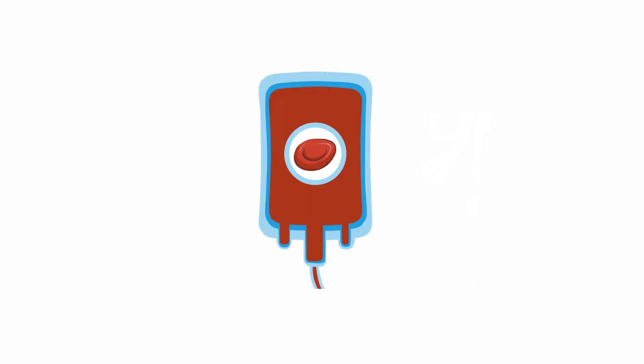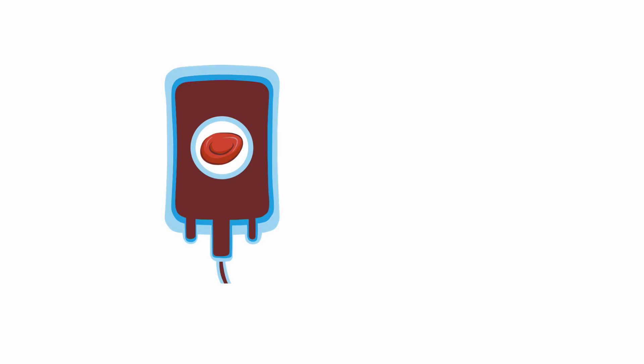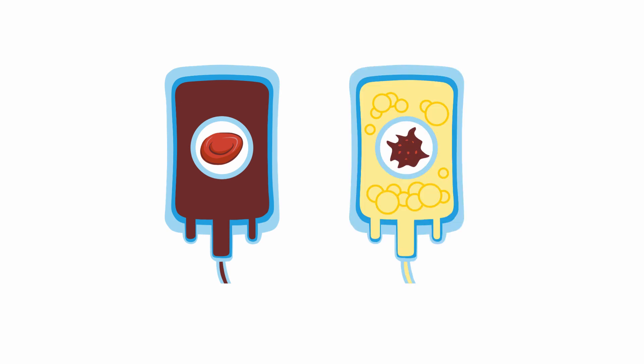Also check the blood component. Was it really meant for this patient? Compare the compatibility label on the product with the patient's ID. Is there any evidence of contamination, like discoloration of the RBC unit or bubbles in a platelet unit?